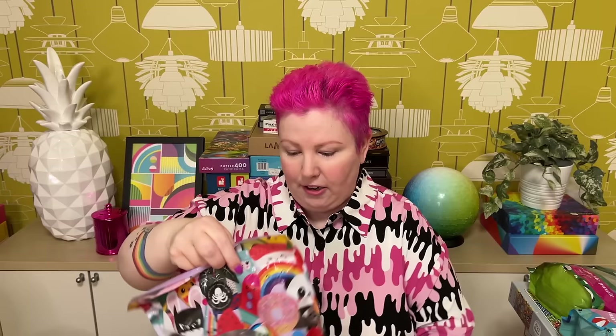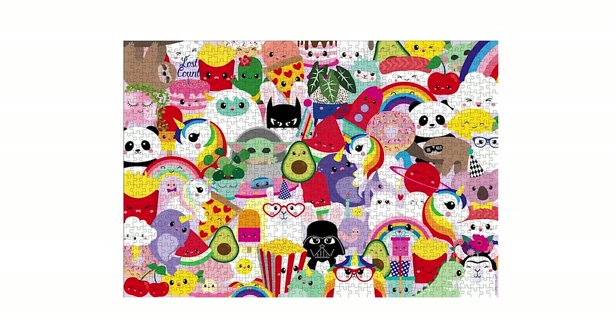Next one from this series is called So Many Cute Faces Puzzle, 1,000 pieces — and it pretty much is exactly what it says. You've got lots of the same cute characters — pizzas, faces, llamas, donuts, cactus plants, pandas, avocados, watermelons, narwhals, Grogu from Star Wars, and even a little Darth Vader. Too adorable, honestly.